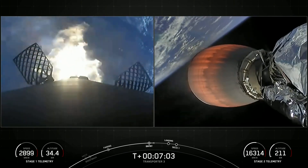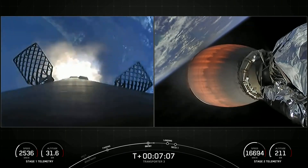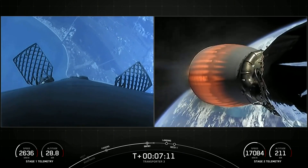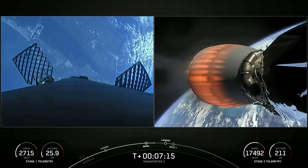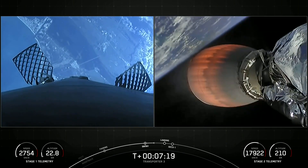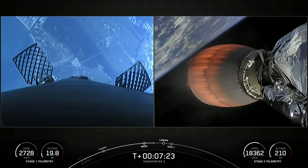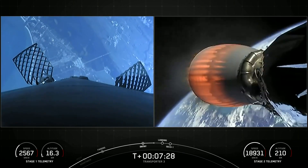Stage 2 on nominal trajectory. Entry burn has shut down — everything continuing to look good with the second stage. We'll be attempting to recover this booster for the 10th time today, and we're targeting a landing at Landing Zone 1.